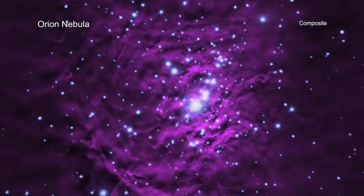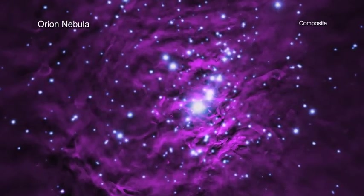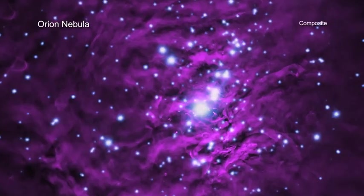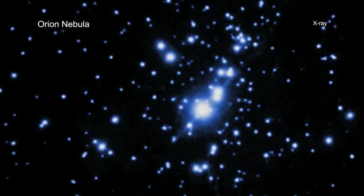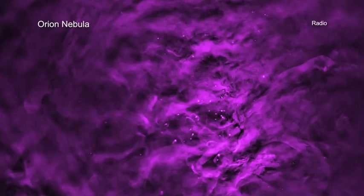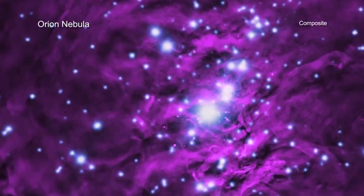Look just below the middle of the three stars in the belt in the constellation of Orion to find the Orion Nebula, which can be seen without a telescope. With a telescope like Chandra, however, the view is much different. In this image, X-rays from Chandra reveal individual young stars, which are hot and energetic. When combined with radio emission from the NSF's Very Large Array, a vista of this stellar nursery is created that the unaided human eye could never capture.